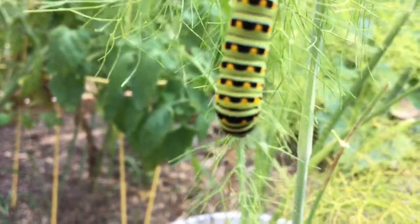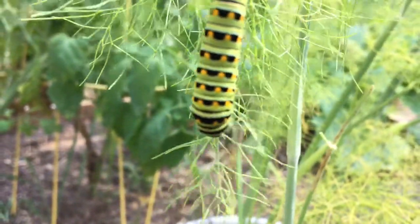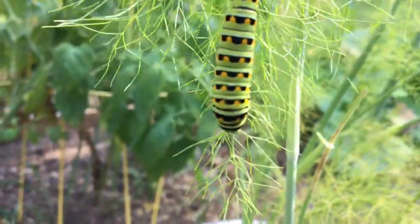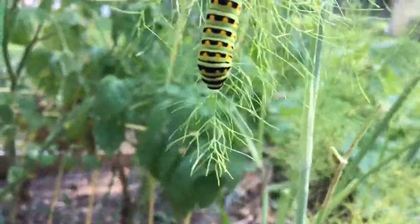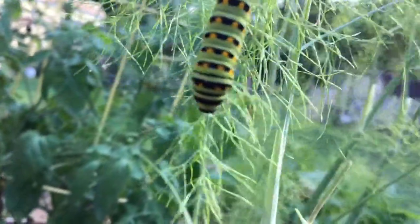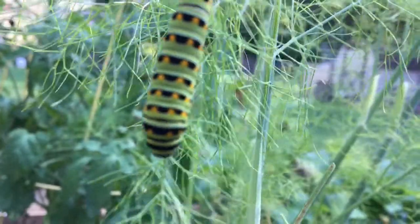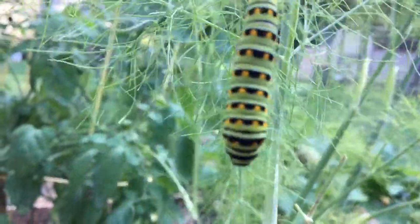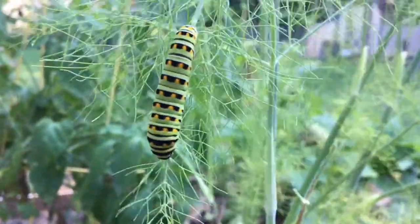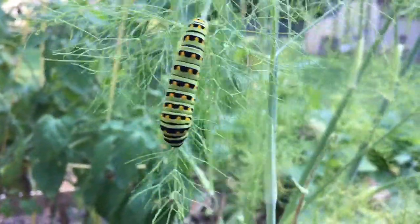I only have a few plants, so my big worry is we might run out of fennel before he runs out of the need to eat. In this case, there are some caterpillars that I don't care if they destroy my entire crop — they're going to be left to grow and thrive. Goodbye fennel, hello swallowtail.